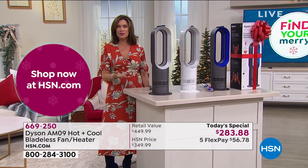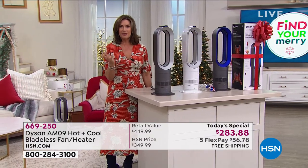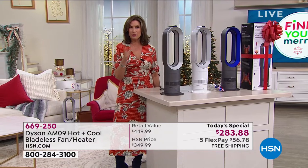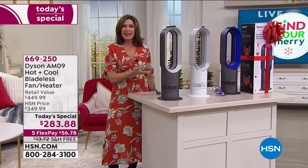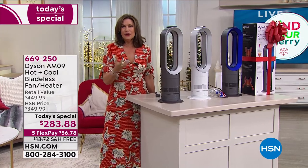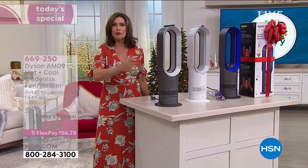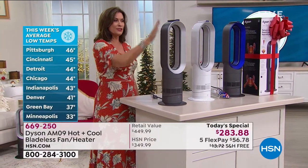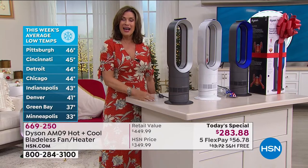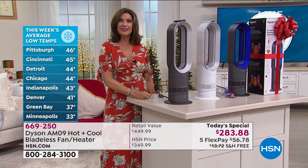It's a perfect time to get it because we're in that transitional weather — hot today, cold tomorrow. So you get this now and it's all that you need. It is your fan, it is your heater, it is for the room, it is for a personal stream. All of those things, but so small and compact — small but mighty.